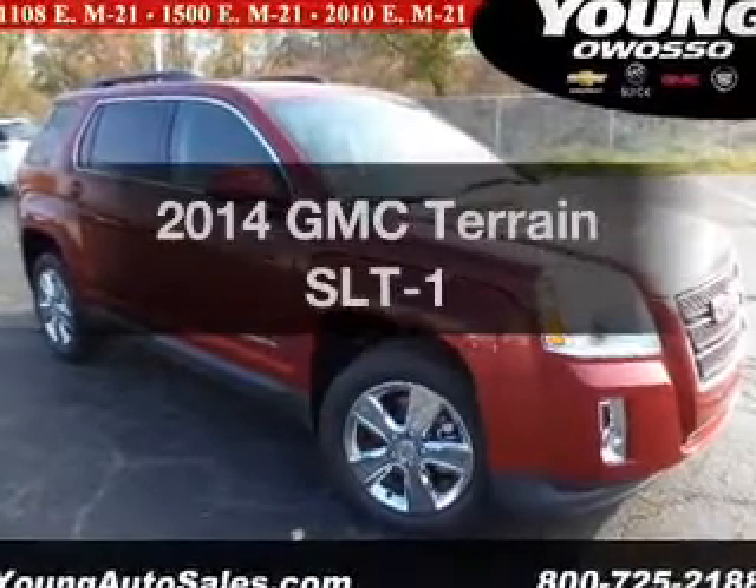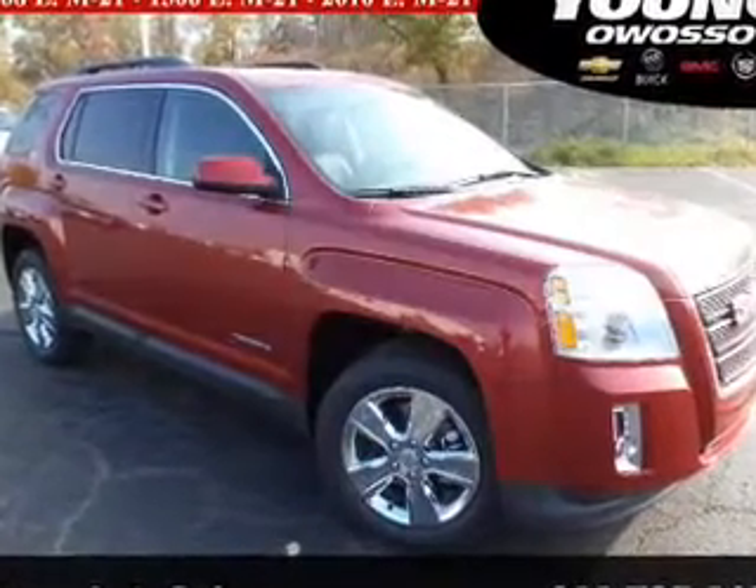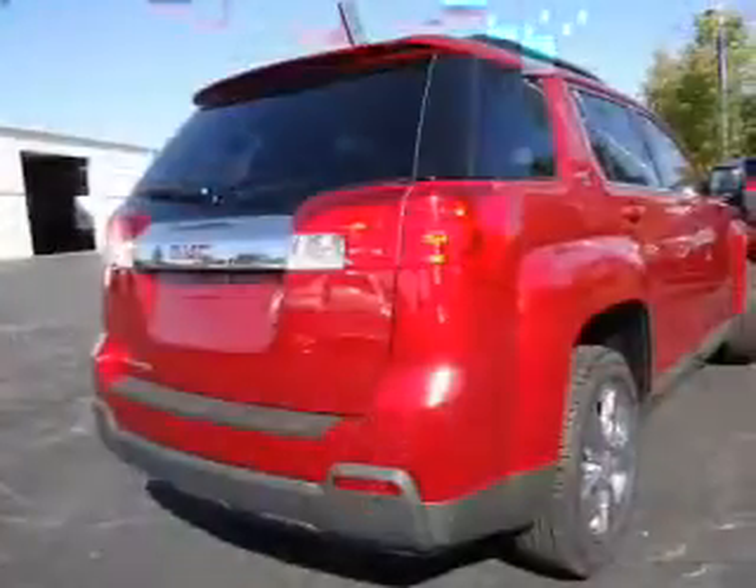Introducing the 2014 GMC Terrain. If you're looking for a first-rate auto, this one could be yours today.